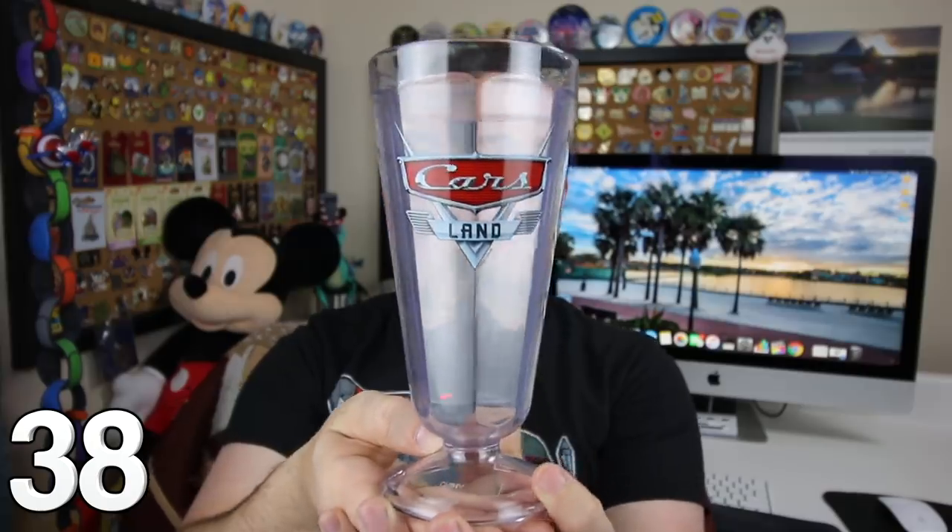Sent by a very kind friend, I have the Cars Land Milkshake Mug — for when I try to make those Oreo milkshakes similar to Sci-Fi Dine-In Theater.